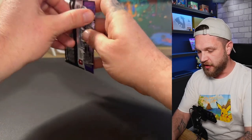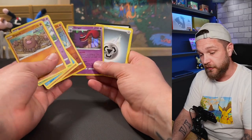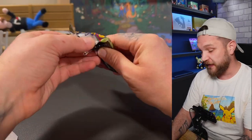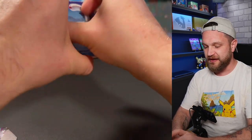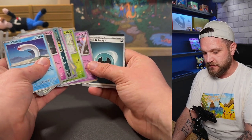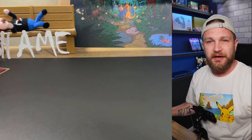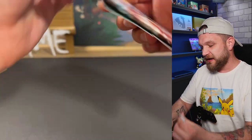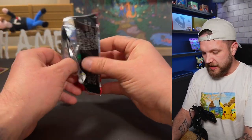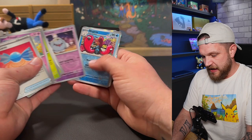First up, the Chilling Reign sleeved booster — no card tricks, we've got a lot to get through. One holo from Chilling Reign. Then Scarlet and Violet — I think we'll get a hit from one of these blister packs. Can we get magic in pack one? No, nothing in pack number one. By the way, what are you guys doing with all the holos you get from Scarlet and Violet? You get so many — are Scarlet and Violet holos basically just bulk now? Is that mean to say?